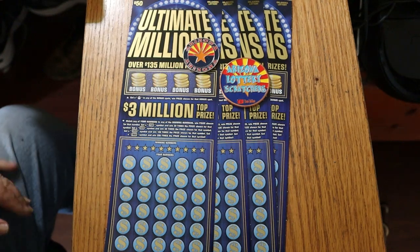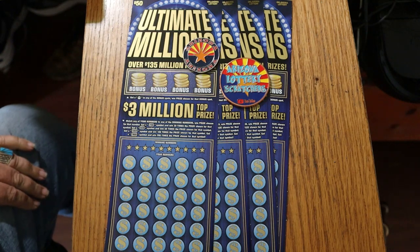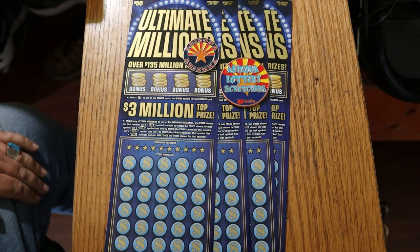What's up, YouTube? AZ Scratchers here with another little scratching session, and today we've got four of the biggest of the big — Oklahoma Lottery's $50 Ultimate Millions.